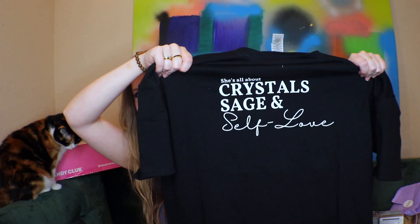Last but not least, we have a shirt. It says 'She's all about crystals, sage, and self-love.' That's sweet, and it seems really comfy — 100% cotton. I thought this box was really great. The only other crystal-type subscription I've gotten is Goddess Provisions — you get one crystal per box plus other items. But if you're specifically into crystals and learning more about them, I think this is great. You get different stuff too — sage, jewelry, shirts that are all crystal-themed. Let me know what you guys think down below.